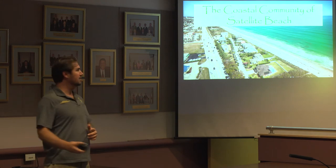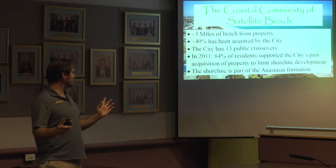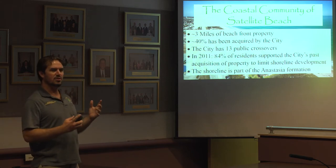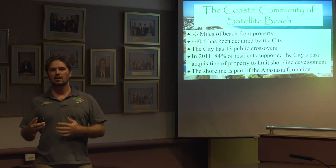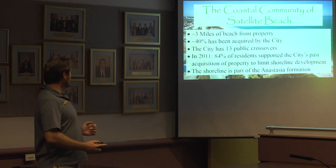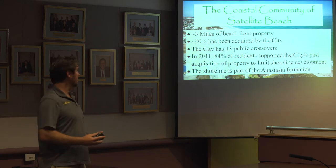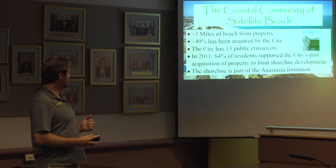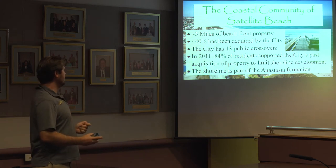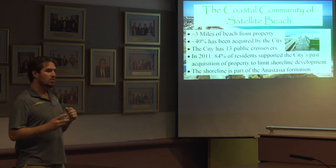The coastal community of Satellite Beach has approximately three miles of beachfront, approximately 40% of which has been acquired by the city. This property is used for purposes ranging from recreation and community involvement to 100% restoration areas. That 40% has 13 crossover locations where residents can access the beach, and those crossovers look like this. In 2011, the most recent study the city performed, 84% of residents supported the acquisition of property to limit shoreline development.